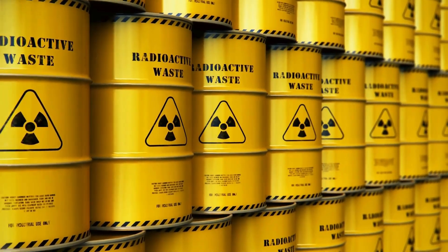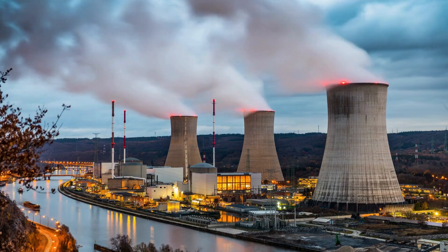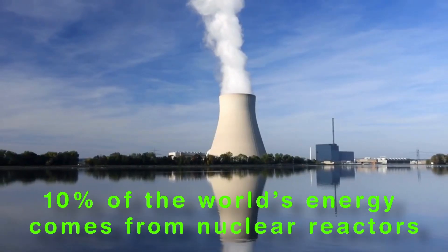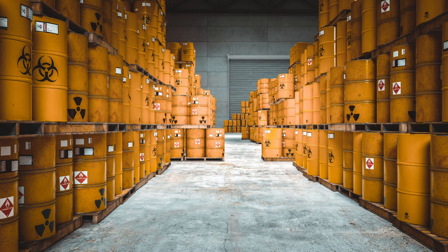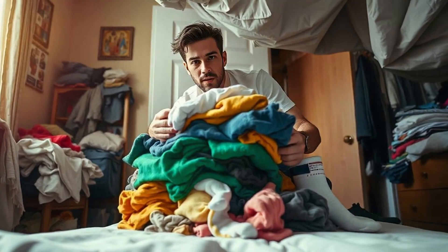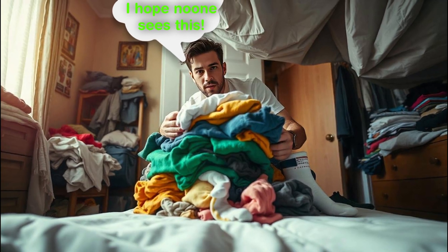Did you know that the same nuclear waste we treat as a hazard could power entire cities for decades? 10% of the world's energy comes from nuclear reactors, and we have been storing this problem underground. It is kind of like shoving your laundry under the bed and hoping no one notices. But what if there was another way?